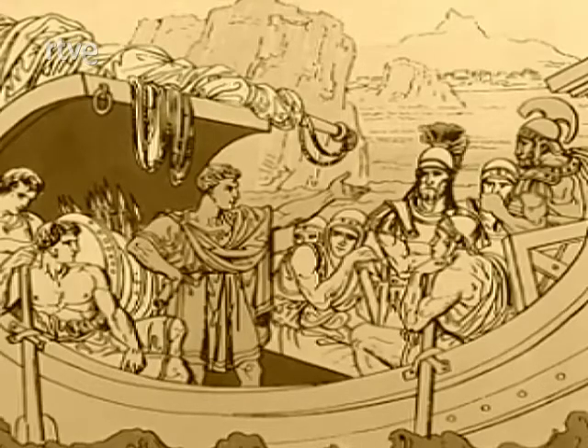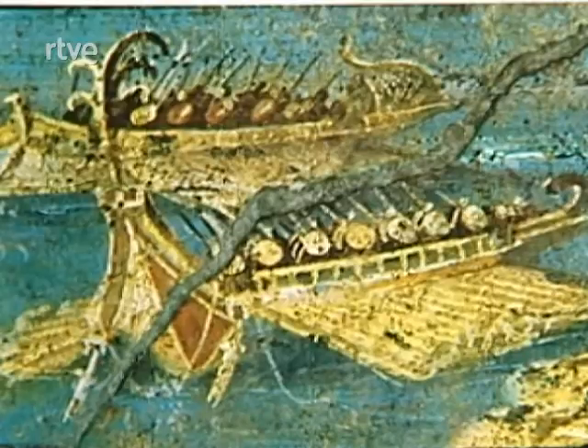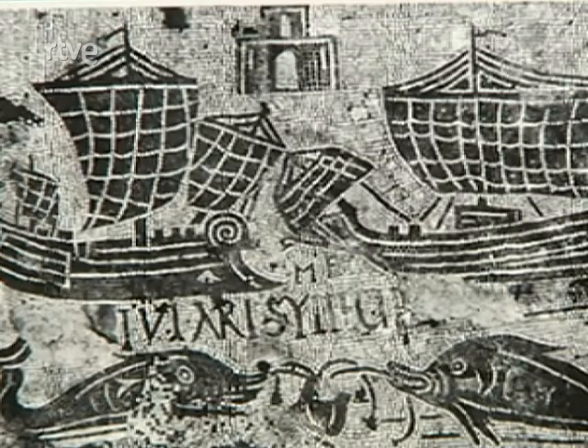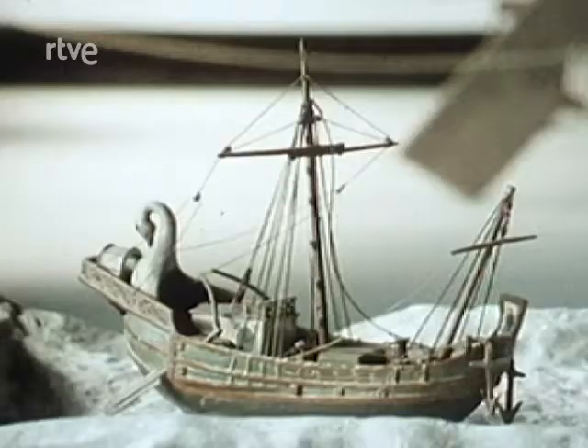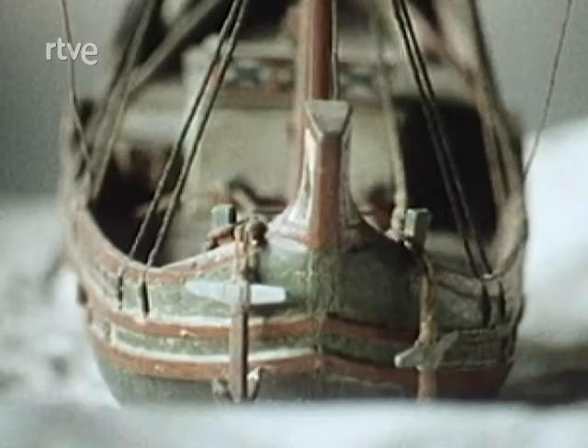Construyeron barcos de guerra, principalmente galeras equipadas con puentes para el abordaje de los barcos enemigos, y algunas que llevaban artillería de catapultas. Para el comercio construyeron barcos más pesados y voluminosos, de hasta 53 metros de eslora y 14 metros de manga, aparejados con velas.